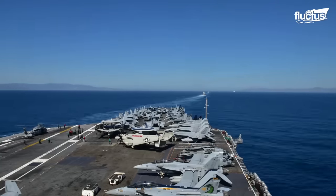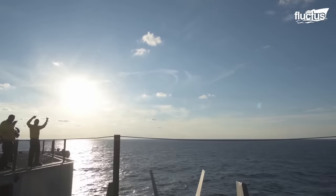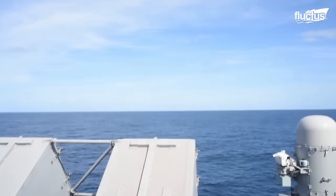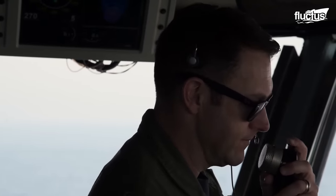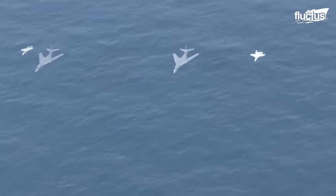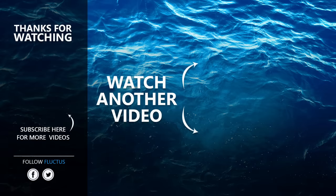Aircraft carriers are the most powerful warships in the world and are crucial to projecting global power. They must be equipped with a variety of weapon systems to defend themselves from air, surface, and subsurface threats. In addition, ship preparedness training is essential to ensure the carrier and its crew are ready to respond to any threat. That's the end of this video — make sure to subscribe to this channel so you don't miss any of our new content. See you next time.